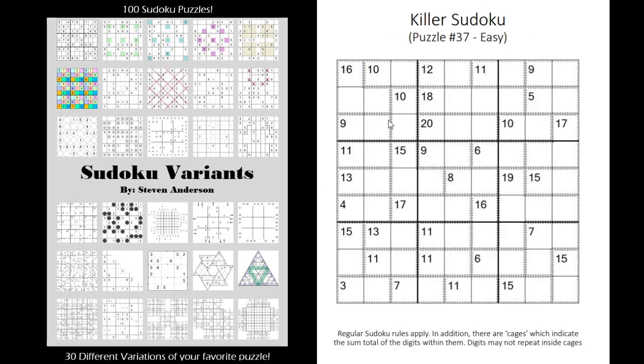Killer Sudoku — instead of giving you digits, they give you sum totals. So these two cells, for instance, would add up to 15, these two cells would add up to 10, and so forth.